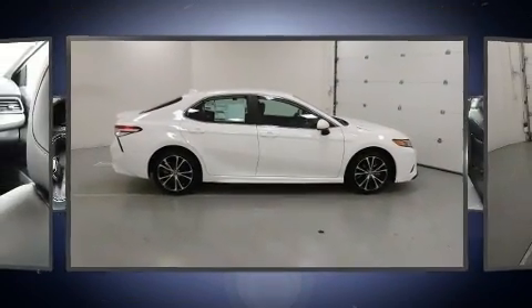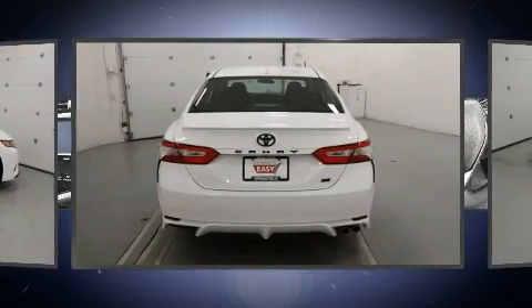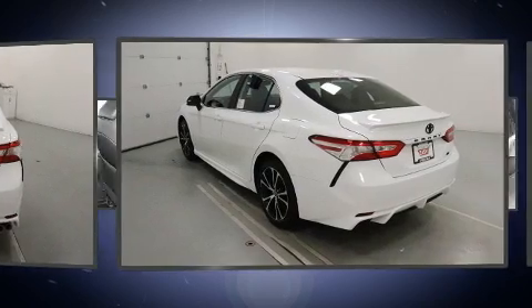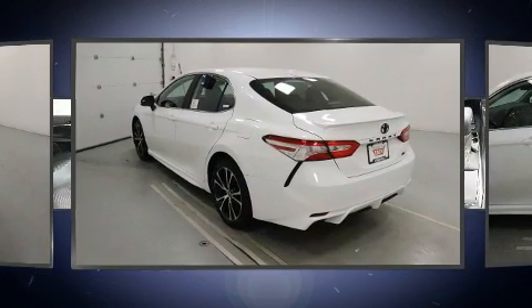Toyota prioritized fit and finish as evidenced by delay-off headlights, front and rear reading lights, and one-touch window functionality.